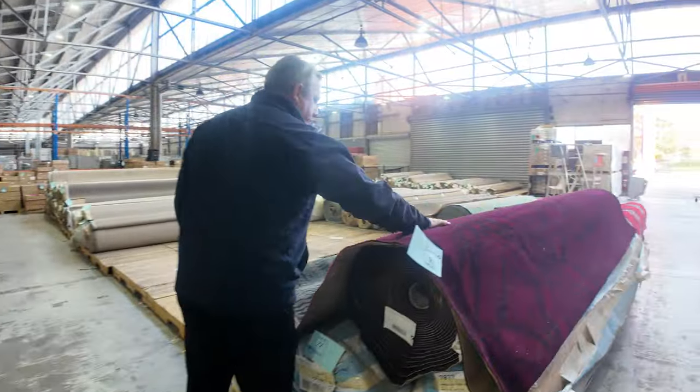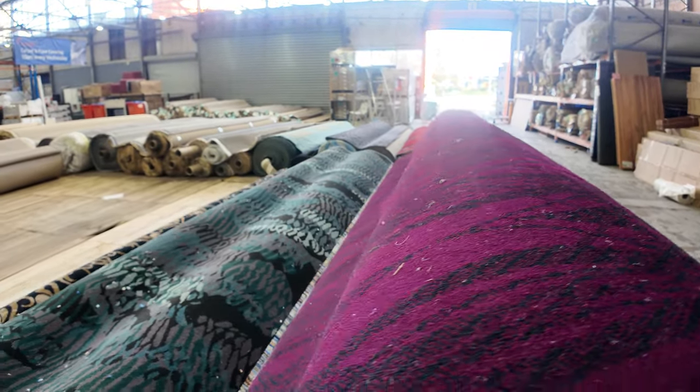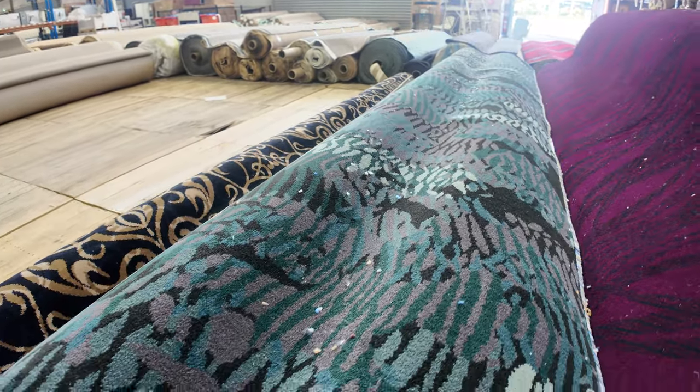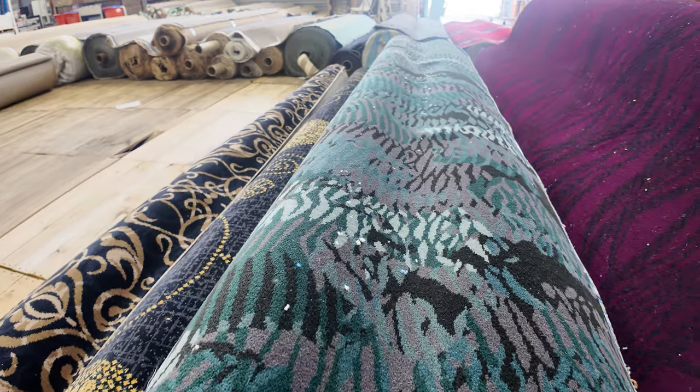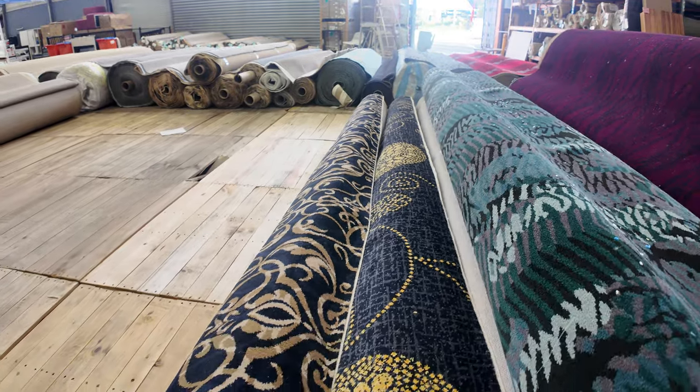And then we've got some more Axminster here. Have a look at the nice pattern, the deep bright colours. We've got quite a lot of it — we don't get it all the time, so jump on it while you can. Starting from $50 a linear broadloom metre for the Axminster carpet — a quarter of the normal retail price.